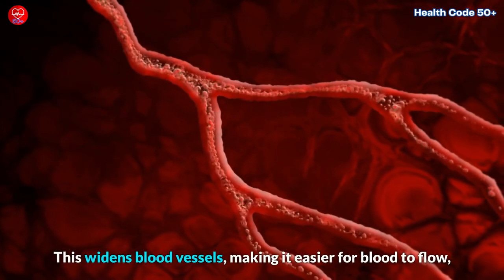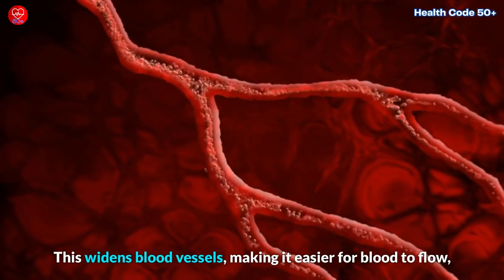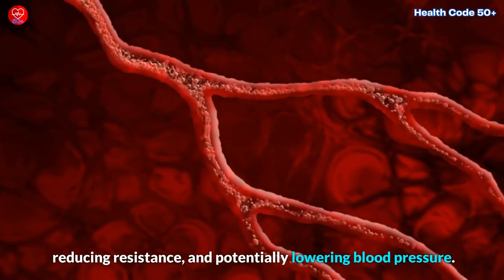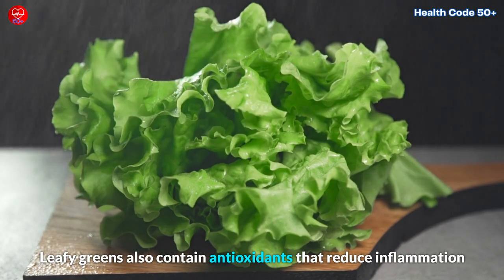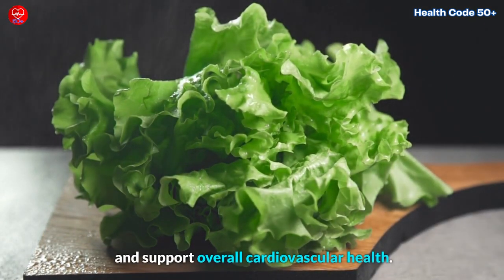Vasodilation widens blood vessels, making it easier for blood to flow, reducing resistance and potentially lowering blood pressure. Leafy greens also contain antioxidants that reduce inflammation and support overall cardiovascular health.